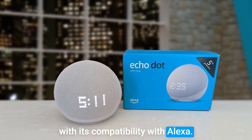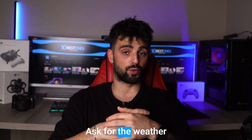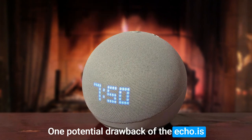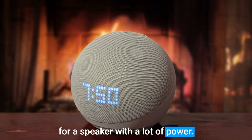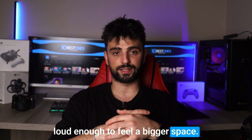With its compatibility with Alexa, use your voice to control your smart home devices, ask for the weather, or even order pizza. One potential drawback of the Echo Dot is that its compact size means it may not be the best choice if you're looking for a speaker with a lot of power. While it's great for listening to music in smaller rooms, it may not be loud enough to fill a bigger space.